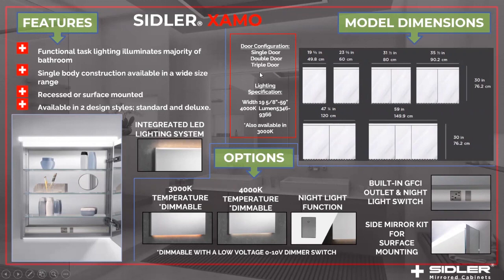The light specifications: the 19-inch cabinet has a lumen output of over 5,000 lumens, and it goes all the way up to the 59-inch cabinet, which has a lumen output of almost 10,000 lumens — so that's a lot of light. Of course, it can be dimmed with a zero-to-10 low-voltage dimmer switch, controlled by the light switch on the wall. Thank you for listening.